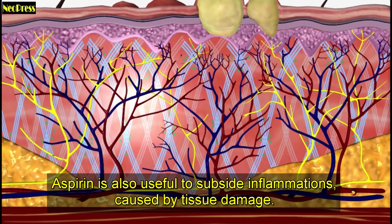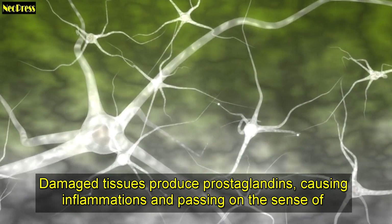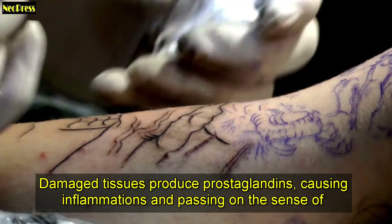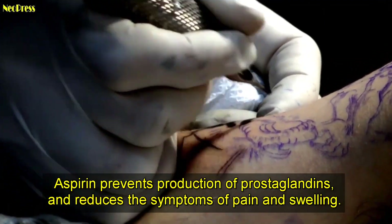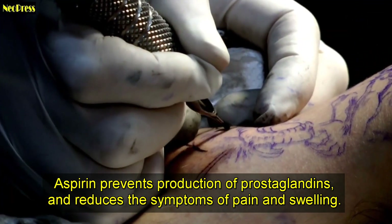Aspirin is also useful to subside inflammations caused by tissue damage. Damaged tissues produce prostaglandins, causing inflammations and passing on the sense of pain through the nerves. Aspirin prevents the production of prostaglandins and reduces the symptoms of pain and swelling.